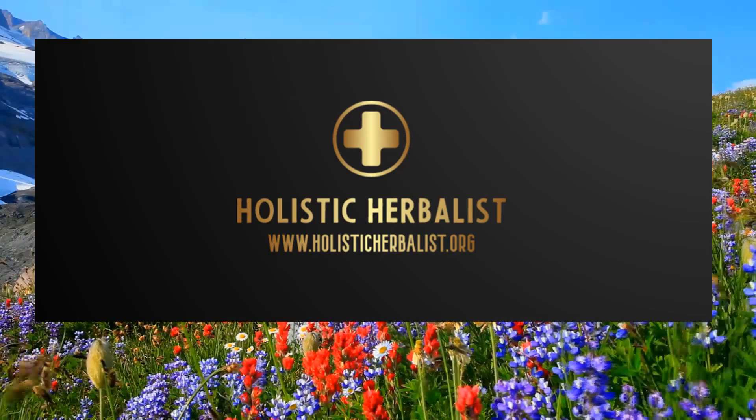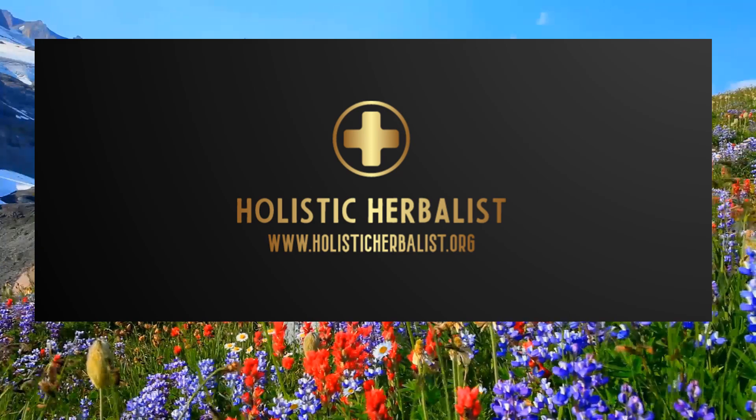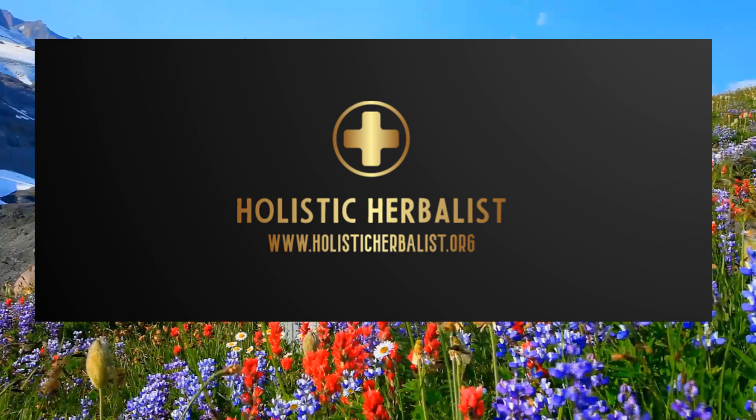To learn more about specific autoimmune conditions, herbs, supplements, and natural treatments, or to book a consultation, check out my website.